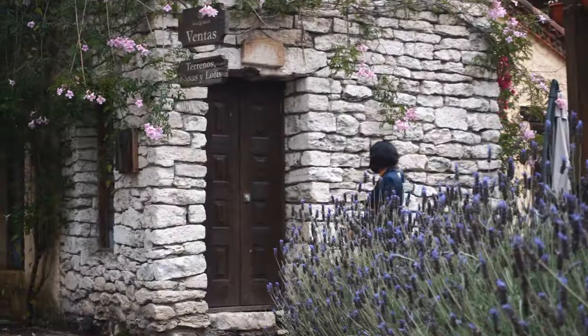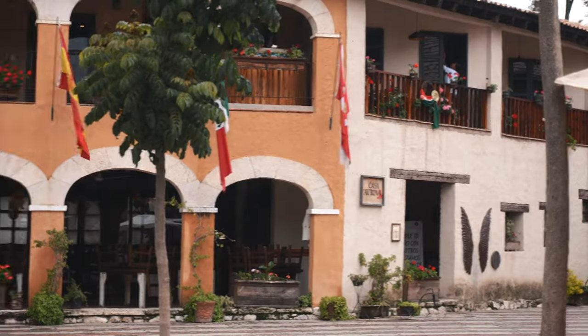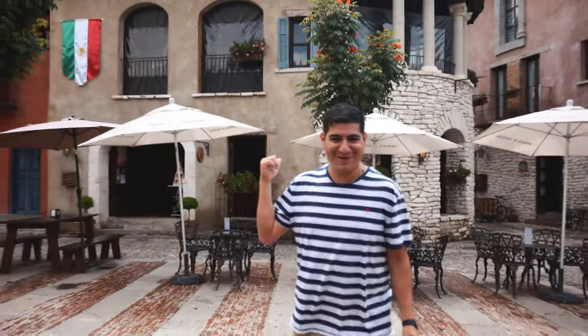Right now we're in the Zócalo and it has a great mix of different things. Over there there's a German bar, over here there's Casa Taurina with Spanish dishes, over there they sell pulque and mezcal, and there's even an Irish pub.